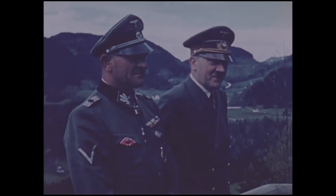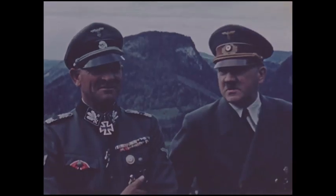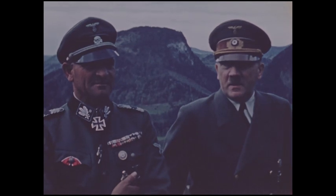Hitler also wore his Wehrmacht uniform when he married Eva Braun in the bunker on the 29th of April.